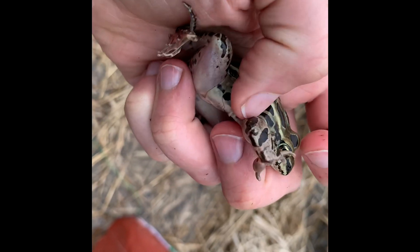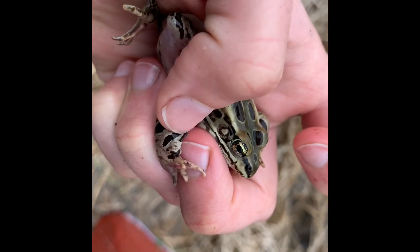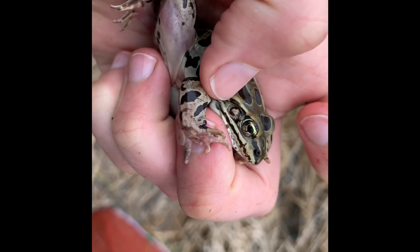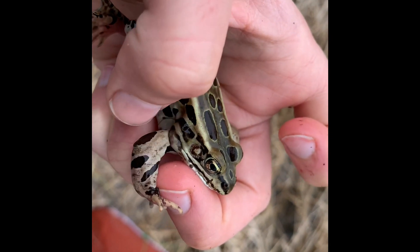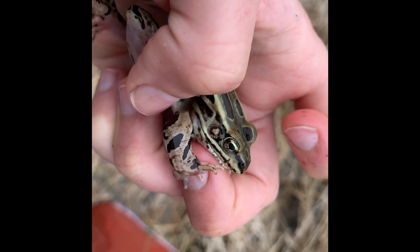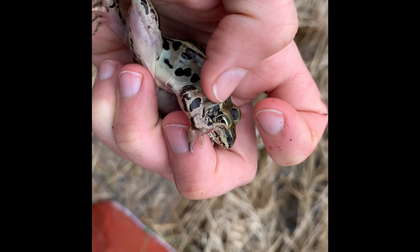Another way you can tell this is a male is he actually has some loose folds of skin right here. If I just gently massage this, you'll see how loose that skin is — there's a little loose fold right there. That's where the calling pouches, the sacks, inflate when he calls, right on the side of his head.